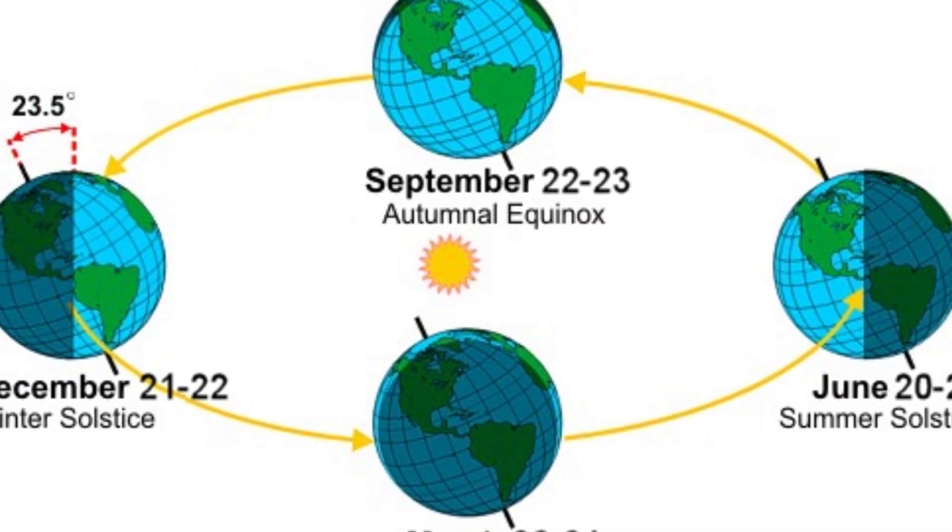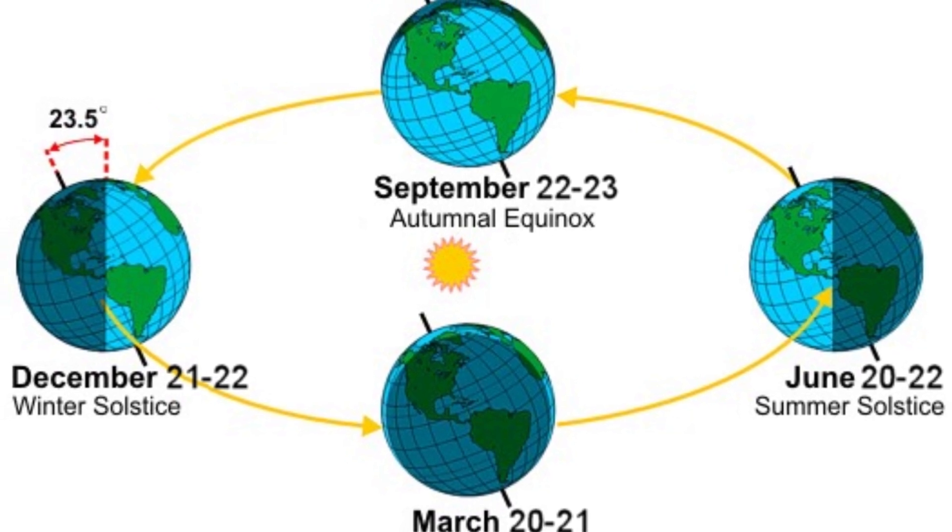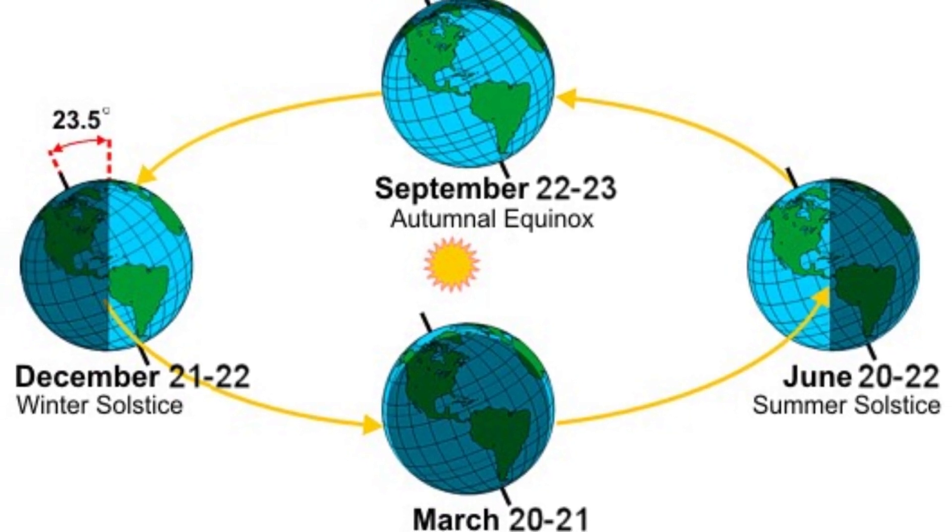Ancient astronomers called the day where the sun appears to reach its highest or lowest point the solstice, meaning the day the sun appears to stand still. They named the days where the night and the day seem to be equal the equinox.